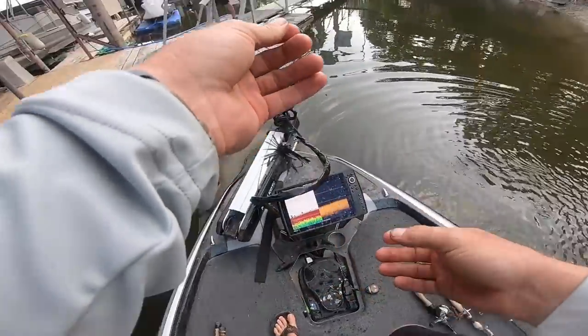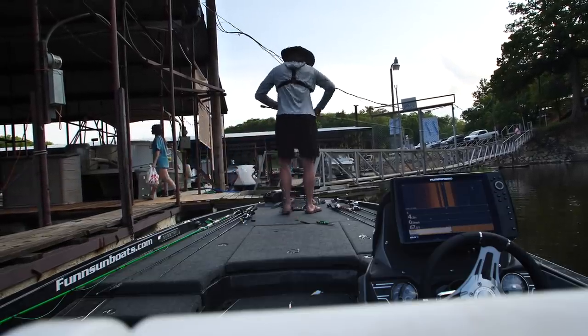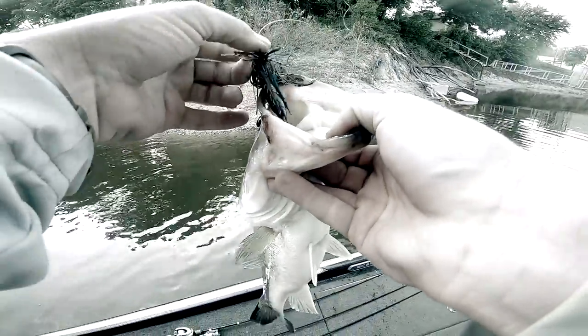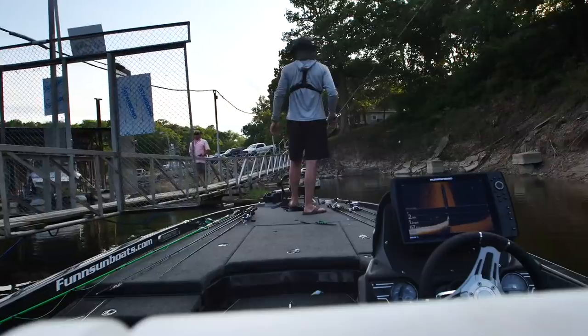Brief chat with another angler — crappie fishing hasn't been great lately. I want to show y'all something on that jig: both the pinchers were missing. That fish hit it so many times it knocked the pinchers off, and finally grabbed the whole thing. Man, it was stubborn — looked like it!